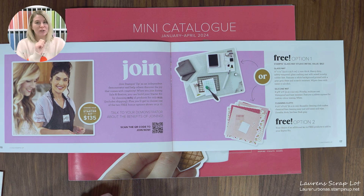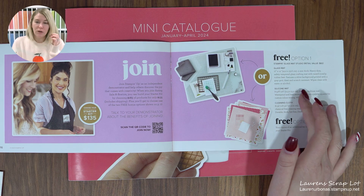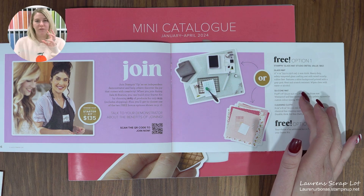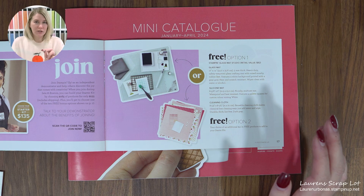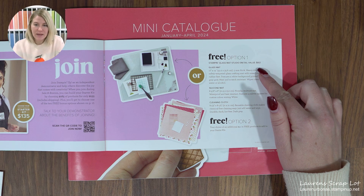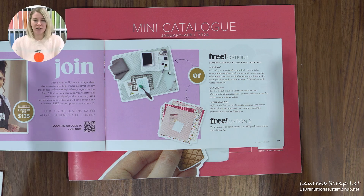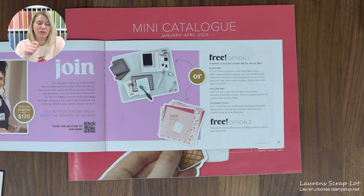During Celebration, Stampin' Up likes to sweeten the deal, so they've given us two options to add onto your starter kit absolutely free. Option one is the Stampin' Glass Mat Studio, which includes a large glass mat you can stamp on — it's easy to wipe off, comes with a little chamois and a tray for specialty techniques. There are also videos I can send you showing how to get the most out of it. It's valued at $82, which is a really, really good freebie.